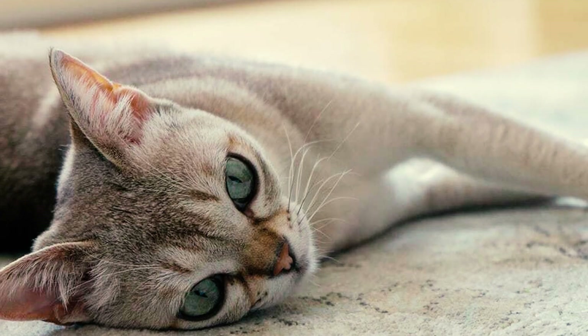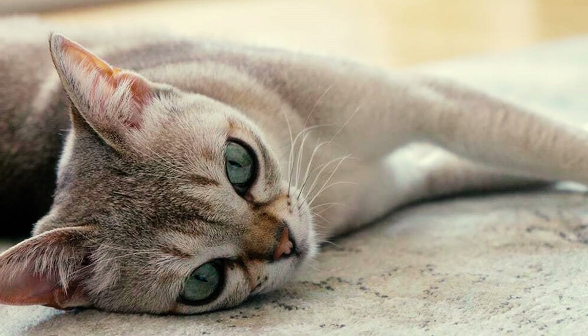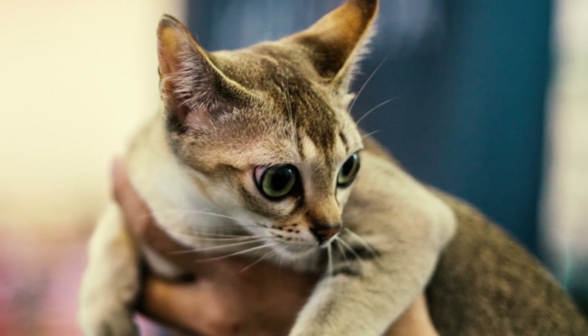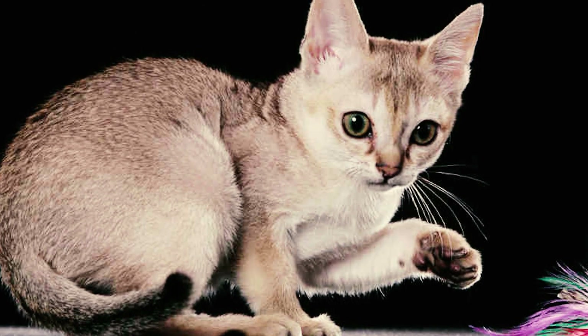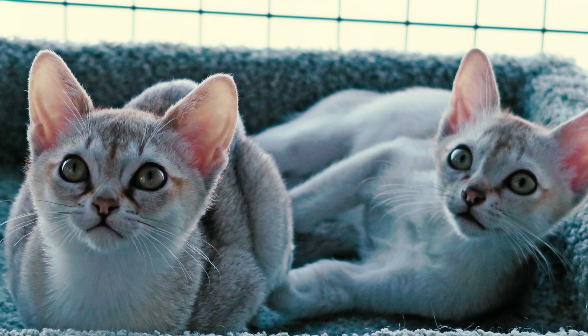Number 28: Singapura cats enjoy exploring and staying active, so it's always a good idea to keep them entertained. Provide interactive toys like feathery wands and puzzle feeders to make your home a playful environment — these toys engage their curiosity and encourage them to move around, making for a happy and healthy cat. Which of these Singapura cat facts surprised you the most? Let us know in the comments below. Thanks for watching!